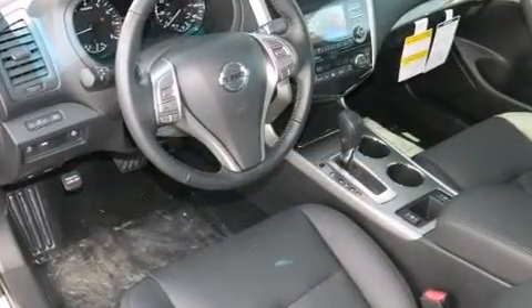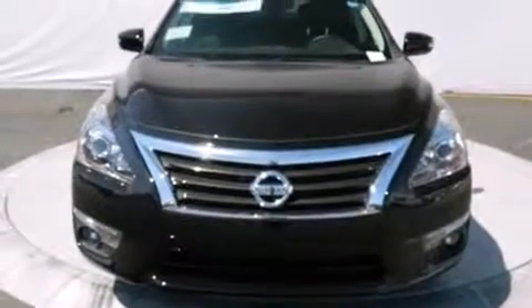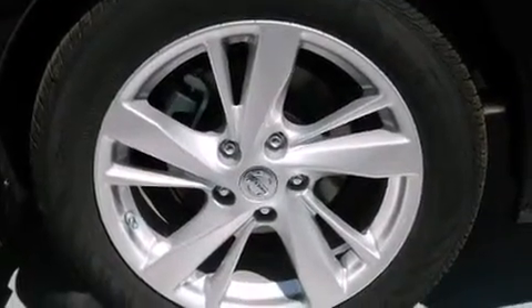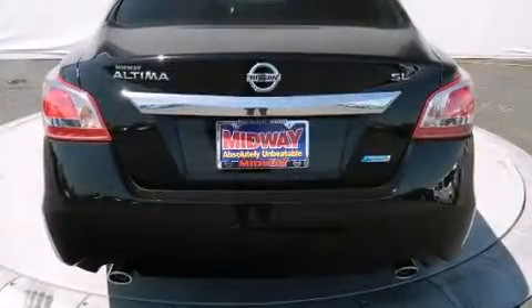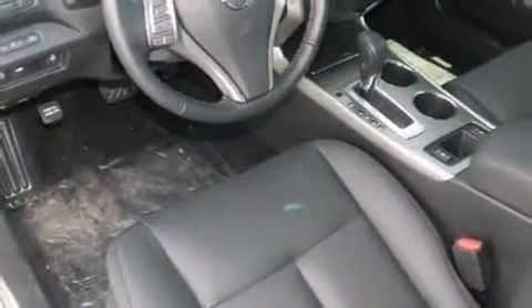Nissan ensures the safety and security of its passengers with equipment such as dual front impact airbags with occupant sensing airbag, head curtain airbags, traction control, brake assist, anti-whiplash front head restraint, a security system, and four-wheel disc brakes with ABS. This car was designed with safety in mind, allowing you to drive with even greater assurance.